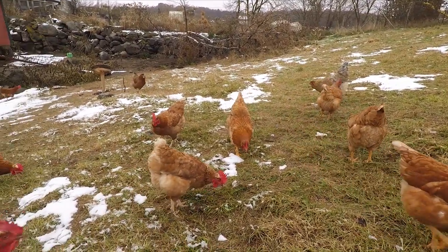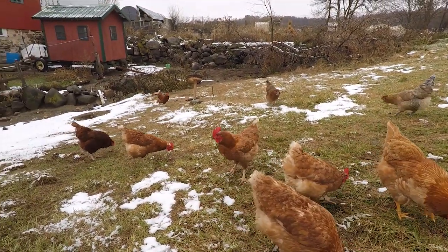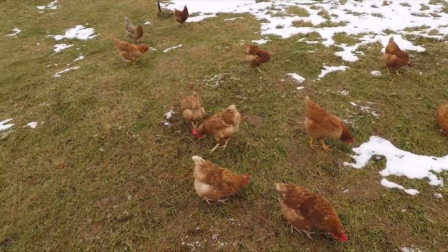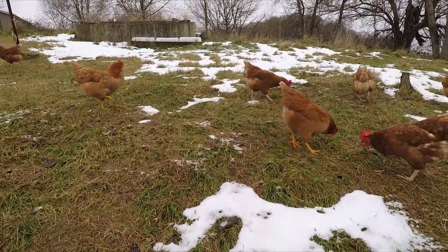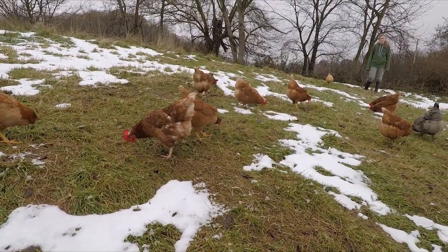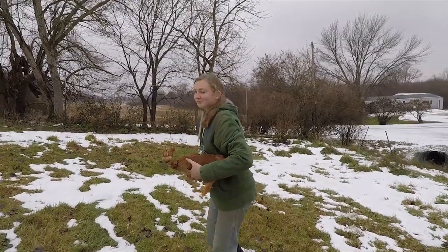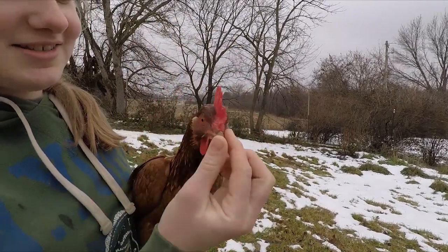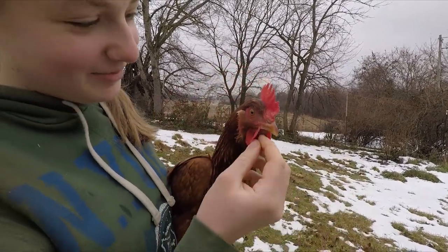Come on chicka chicka chickies! Come on chick chick chick! The grass is sticking out of her crop. You're a pretty girl.